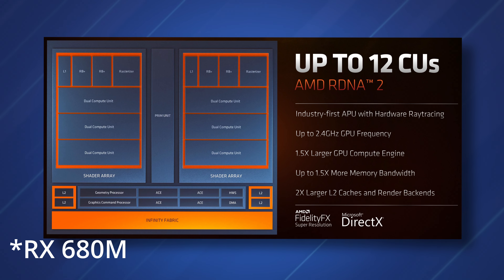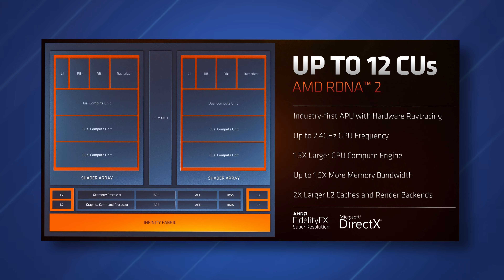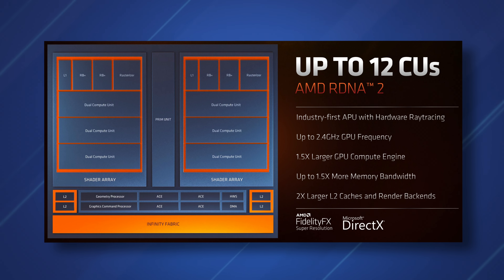Last year was a big year for the integrated GPU market because AMD released the RX 680M based off RDNA2. This was a massive performance bump because it allowed you to use your regular thin and light notebook to actually play some games. You couldn't be playing on high settings with everything cranked up to the max, but it was still feasible.